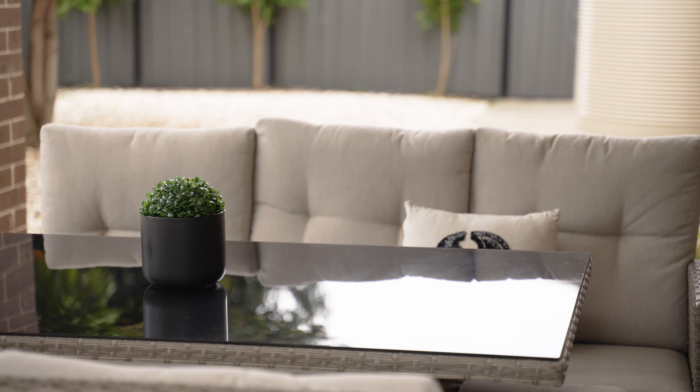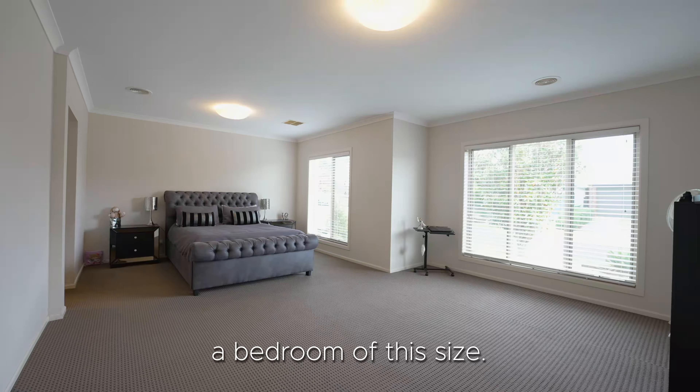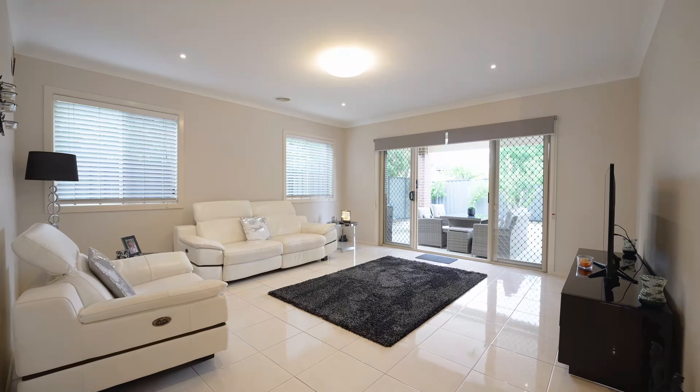53 Peppertree Drive in Point Cook would absolutely impress. I'm absolutely positive that you must have not seen a bedroom of this size.